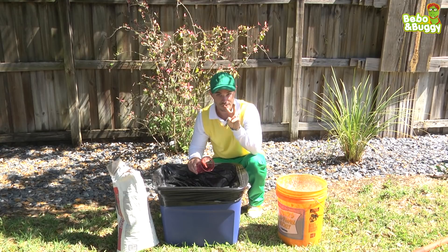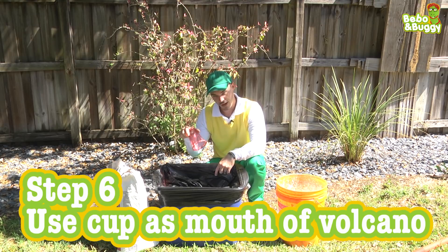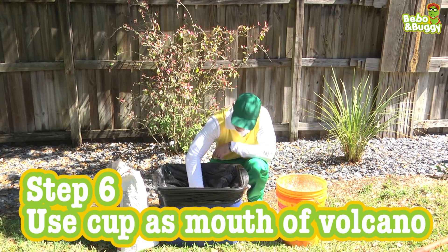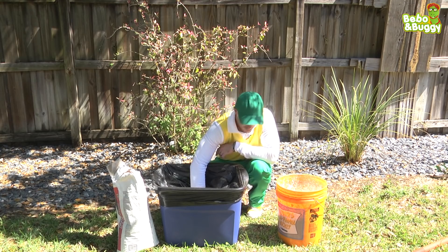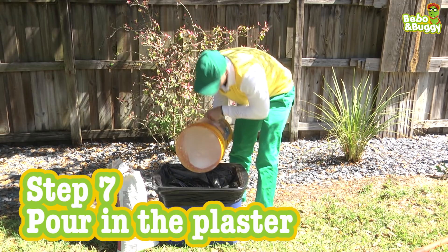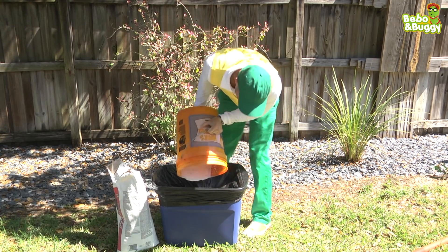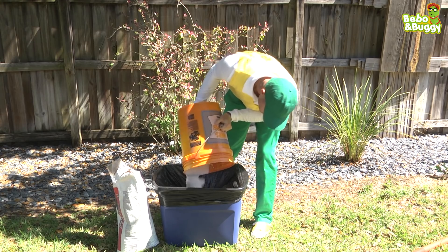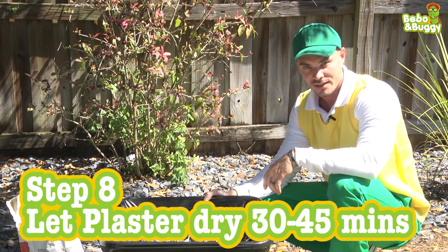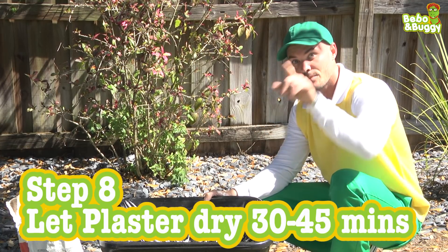The last two parts are: first, take the cup you were using and make the mouth of your volcano by putting the opening at the very bottom, just like that. Now we've got to pour the plaster. Okay, now we just have to let the plaster dry — about 30 to 45 minutes — and then we're going to paint. Be right back.